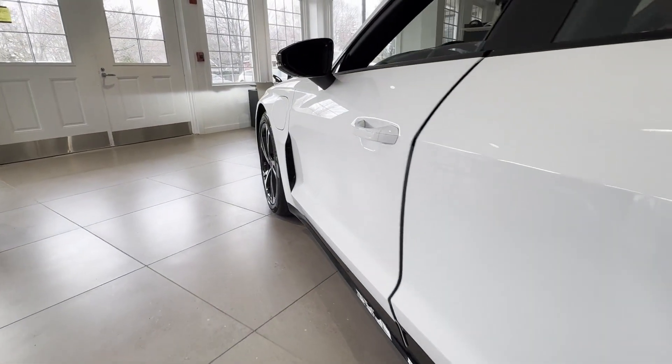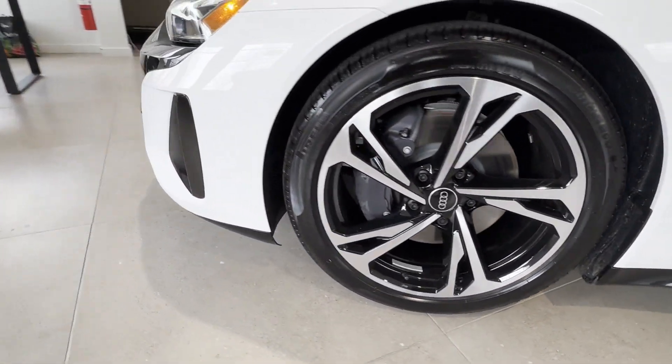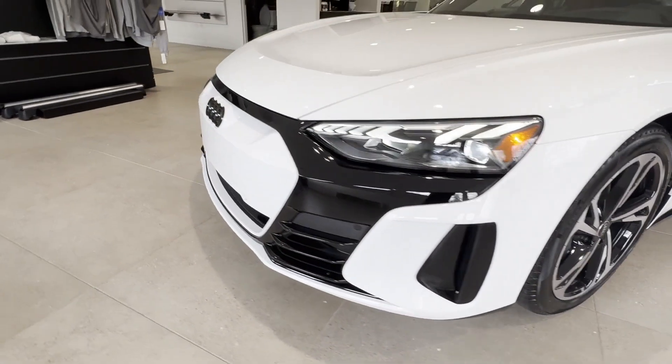All-wheel drive, parking aid sensor, heated side-view mirrors, panoramic roof, moonroof, wood grain trim, and backup camera.